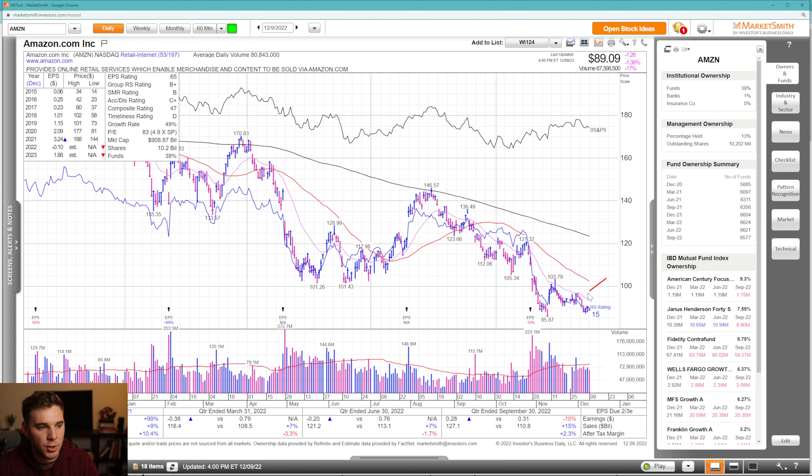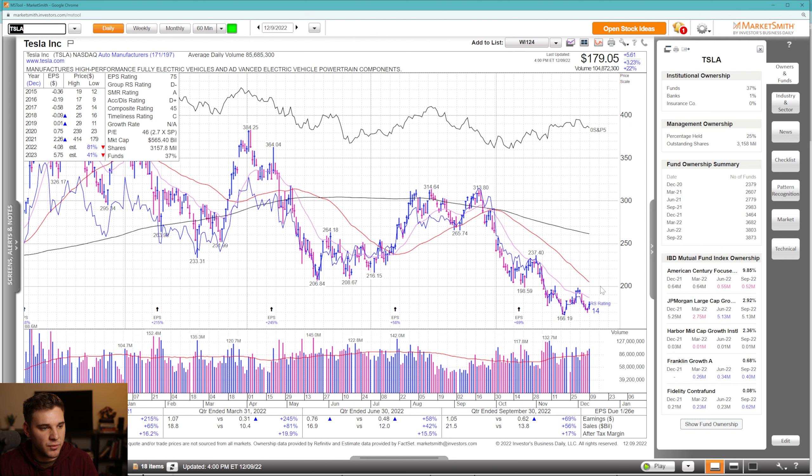Starting with Amazon — we're below all key moving averages, below the declining 21, 50, and 200 SMA, remaining within a stage four decline. Tesla is also below all key moving averages, rejected near the 21 EMA with very negative action on Monday the 5th. We tried to rally into the end of the week and had a nice reversal on one day. We're forming a higher low, but below all key moving averages — longer term, a pretty negative chart.